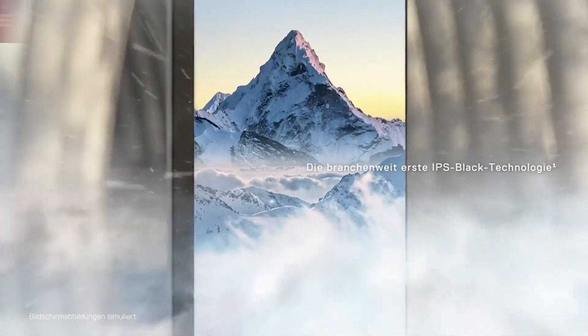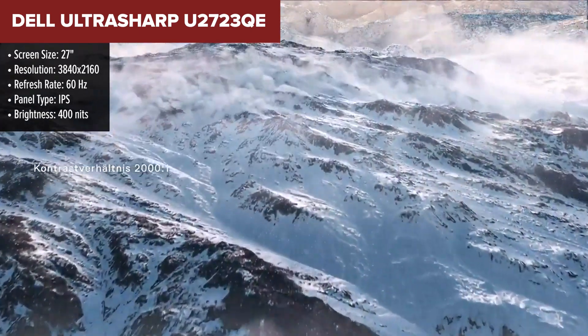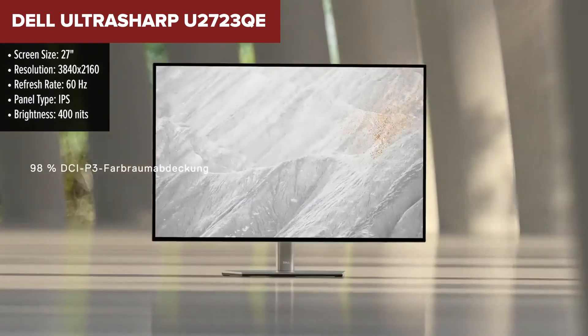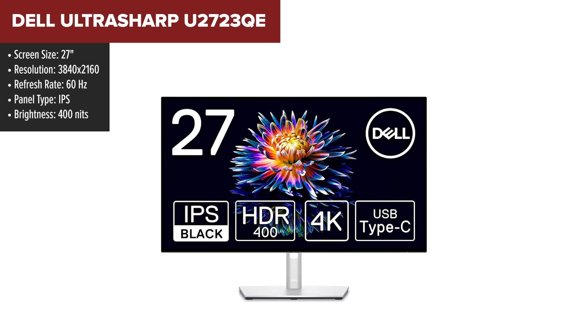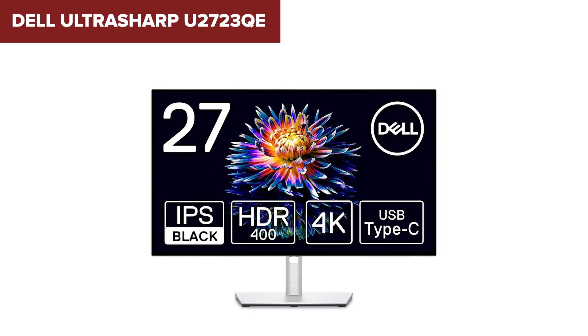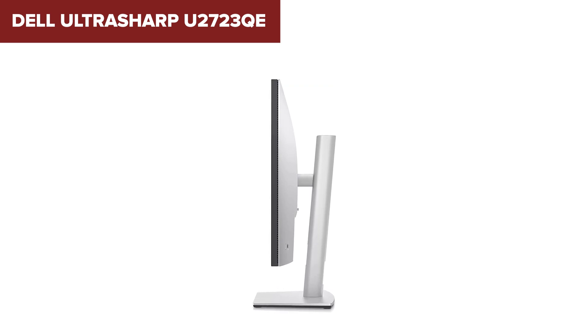The Dell UltraSharp U2723QE is a 27-inch 4K monitor designed for professionals who prioritize color accuracy and productivity. Featuring an IPS black panel, it offers excellent image quality with a high contrast ratio of 2000 to 1, ensuring deep blacks and vibrant colors across its wide color gamut coverage. This monitor is ideal for tasks like photo editing and video production, thanks to its factory calibration which achieves delta E greater than 2 for sRGB, REC709, and DCI-P3 color spaces.